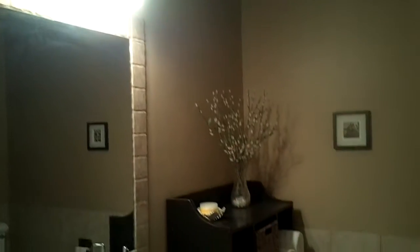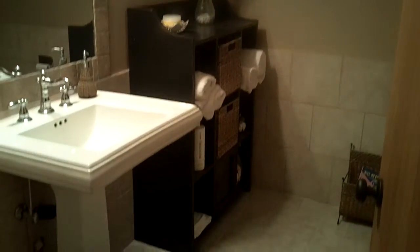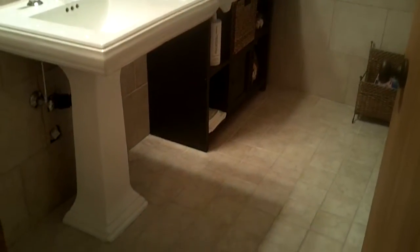So you can see the lighting fixtures, a little bit of glare. But a very pretty bathroom with nice tile floor.